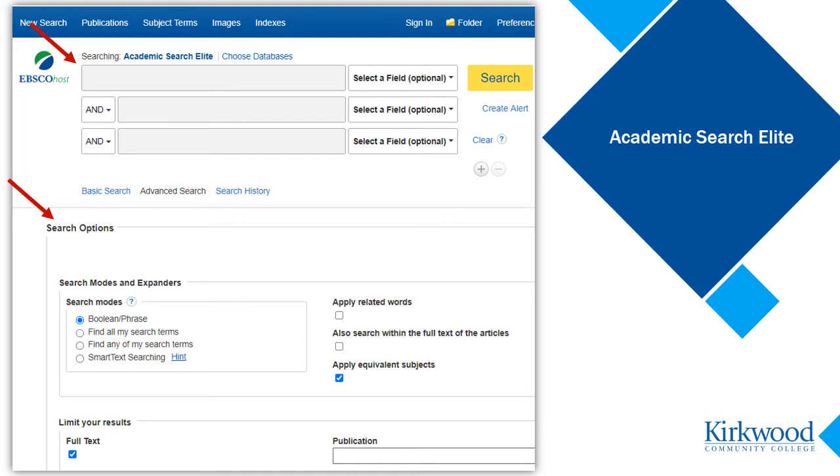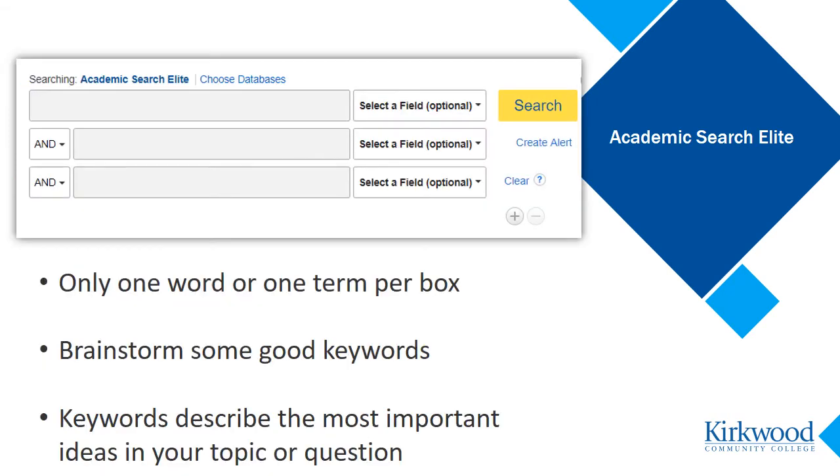Let me reassure you, this page still functions as a very basic search screen. It just has extra features you may want to use in the future as you become a more expert user of this database, and as your research needs become more complex. But for now, I am going to show you some of the ways to make use of the multiple search boxes and leave the search options for another time.